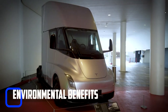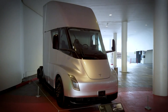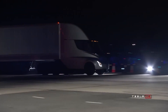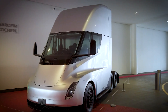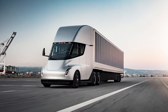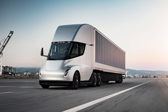One of the main advantages of the Tesla Semi-Truck is its environmental impact. As a fully electric vehicle, the truck emits zero emissions, making it a much cleaner alternative to diesel trucks. In addition to being environmentally friendly, the Tesla Semi-Truck is also cost effective. The electric motors and battery packs require less maintenance than traditional diesel engines, saving trucking companies on maintenance costs.